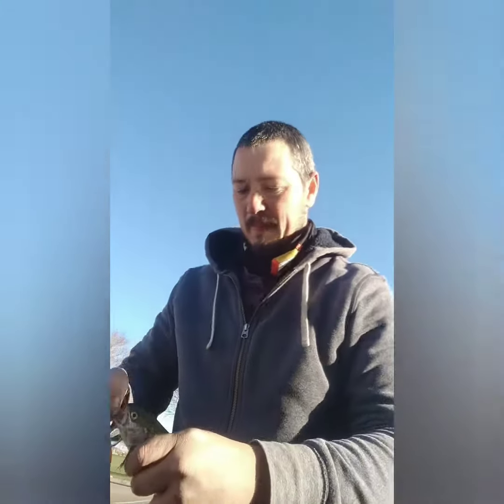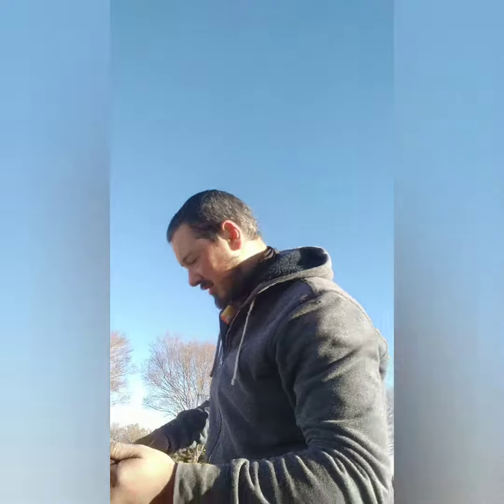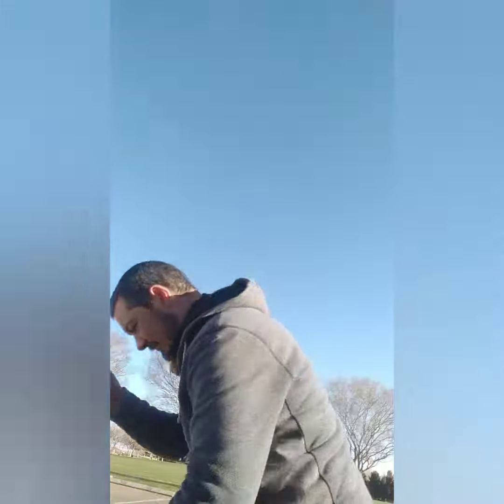Then you gotta absolutely hate the people — they like to bust off their line, catch a fish they don't want to keep, and they just throw them back. That is not okay in my book. Caught this guy with somebody's leader still in him — barrel swivel and all. That ain't right.